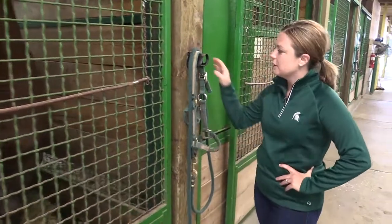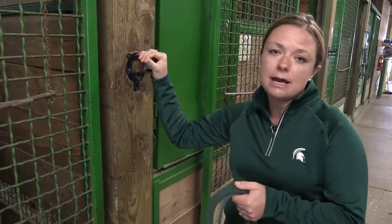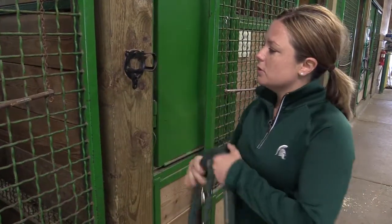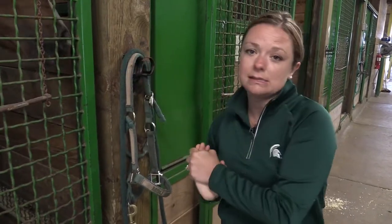Another thing that's very easy to add if you don't already have it in your barn — we have halter racks at every single stall so that each horse's halter can be hung there, ready to be used the next time it's needed.